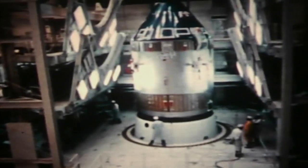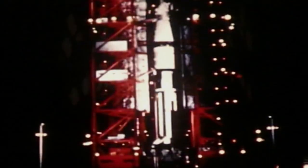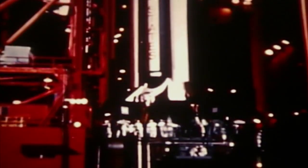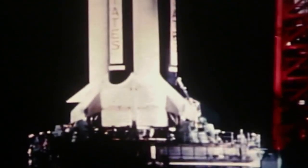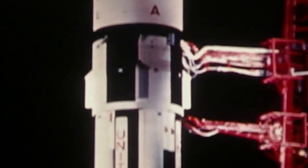Apollo 7, in its flight configuration, was mated to the lunar module adapter and, at launch complex 34, the entire assembly was stacked on the two-stage Saturn launch vehicle for final flight preparations. In August, a flight date of October 11th was announced.